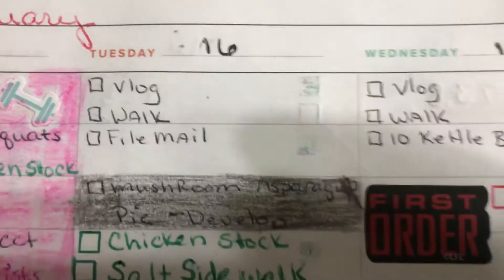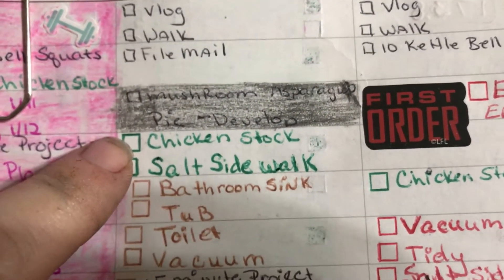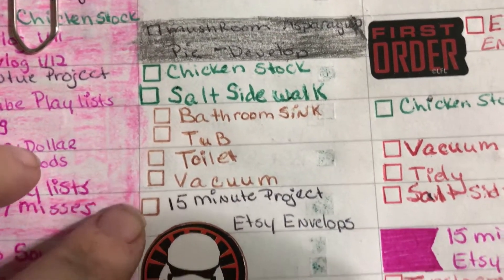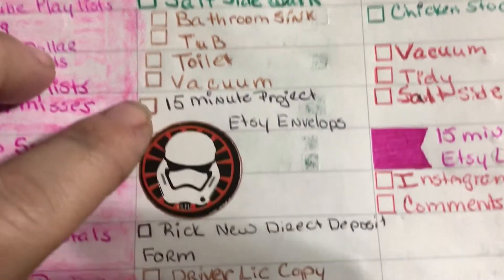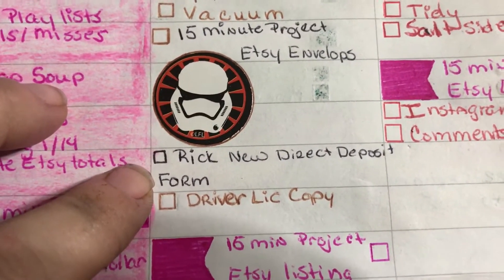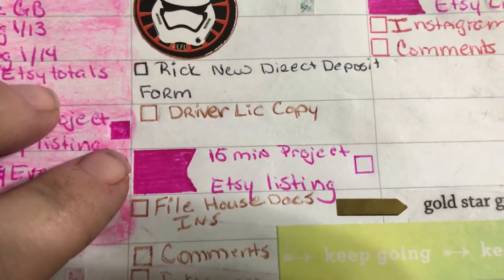Here's a look at today's to-do list: file mail, finish the chicken stock, deal with the sidewalk, clean the bathroom, envelope project — today is finally a business day — new forms, and the Etsy project.